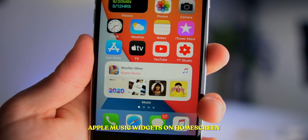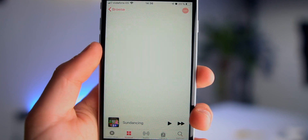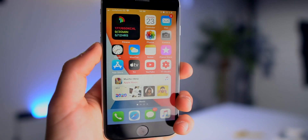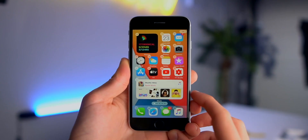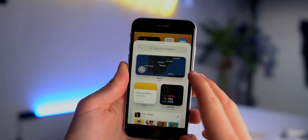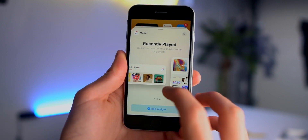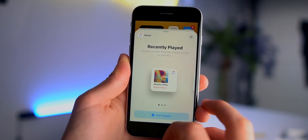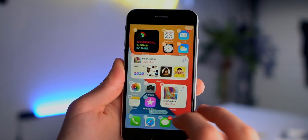Also new with iOS 14 is widgets. Apple Music is now available as a widget — I can tap my playlist right there and it will open straight from the home screen. We've seen this before on the iPad, but this is the first time we've seen it on the iPhone. If you press the plus and click on Music, there are actually three different widget sizes to choose from.